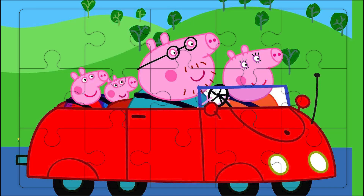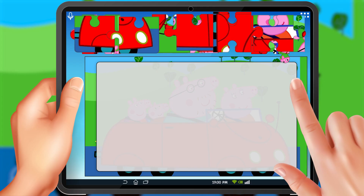Hello boys and girls, welcome to our puzzle time. Today, we're going to have fun putting together a Peppa Pig puzzle. Can you see the picture? It's Peppa Pig and her whole family going on a ride in a shiny red car.